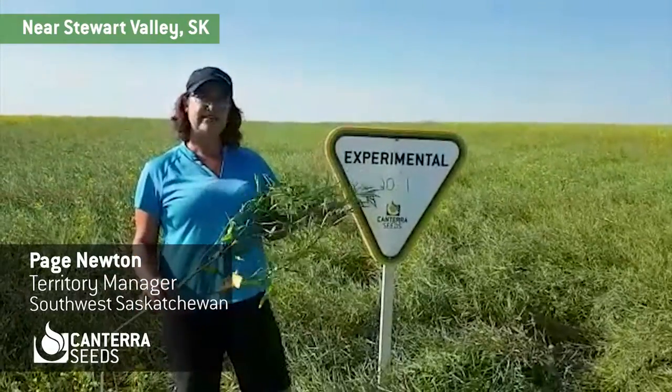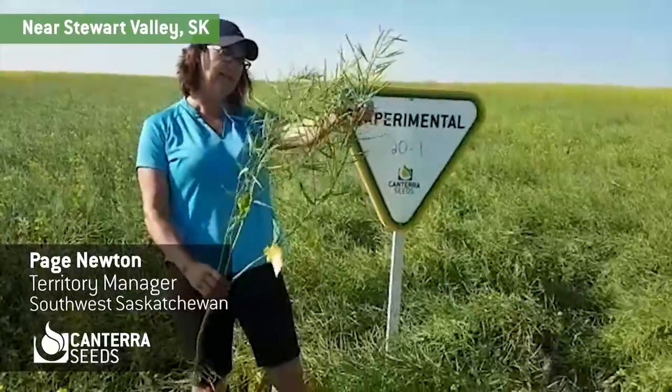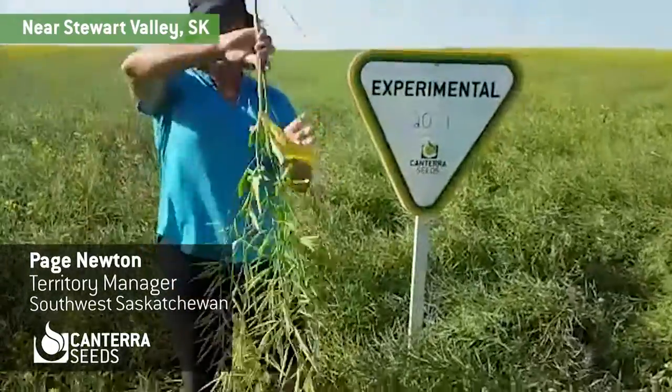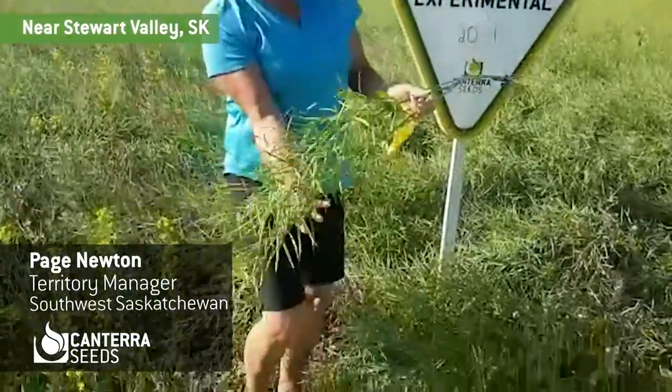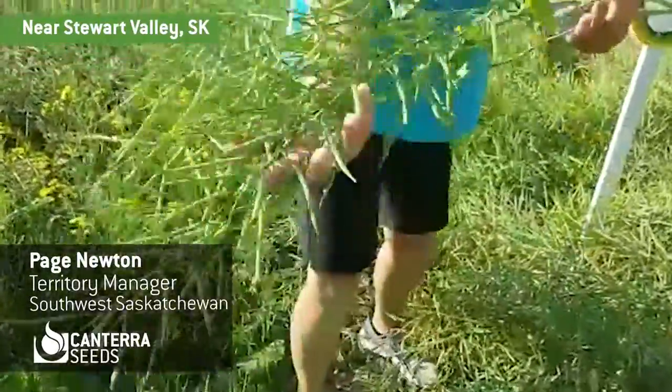So looking forward to seeing how this baby's going to yield up. I really like the architecture of this plant — lots of pods, very big pods as well. So looking for yield.